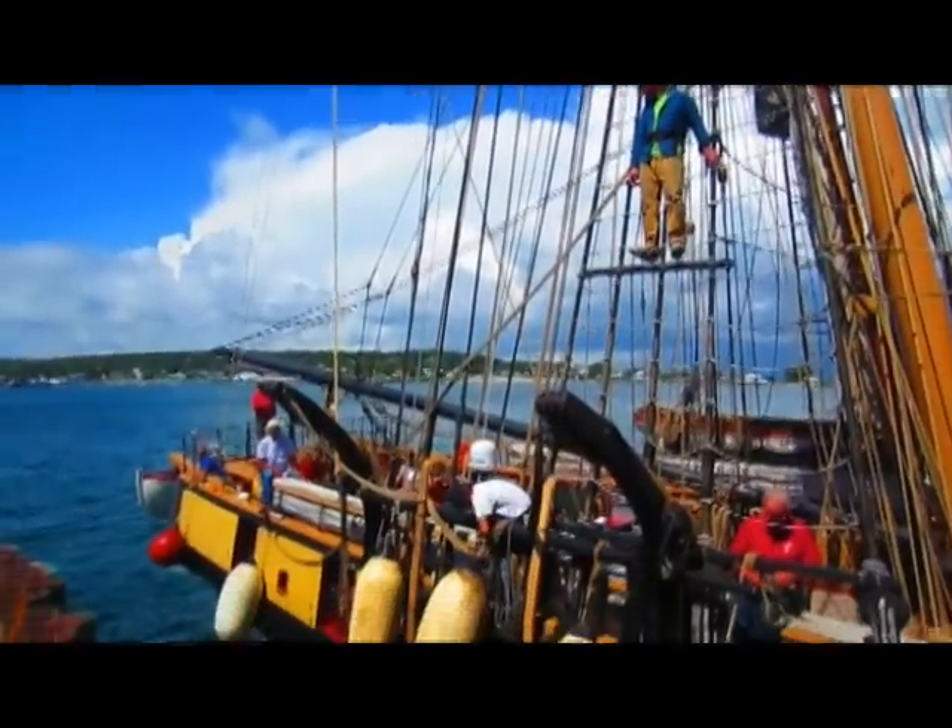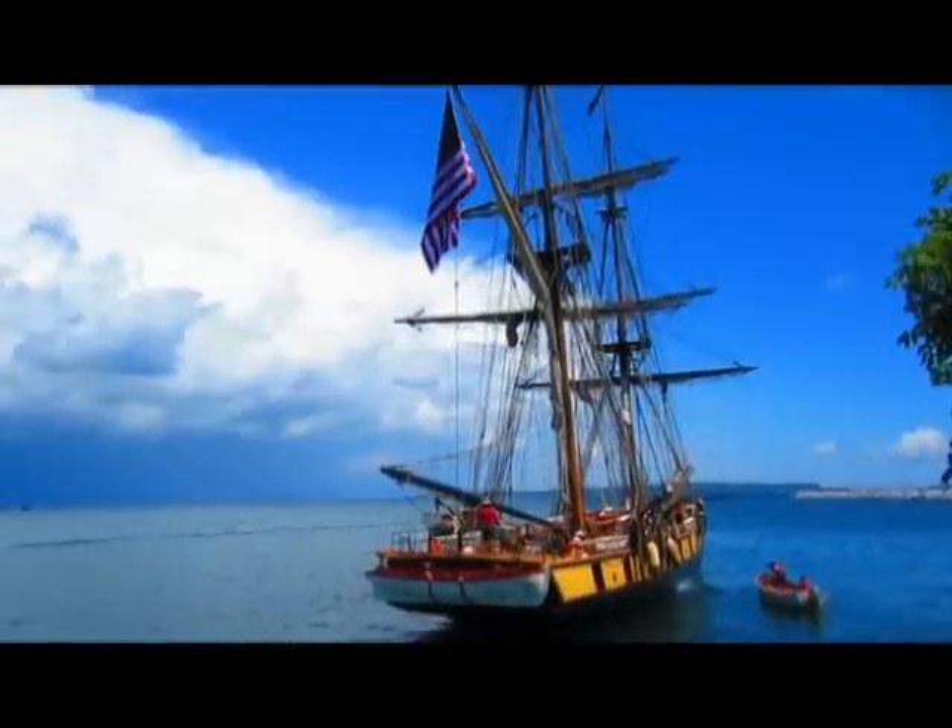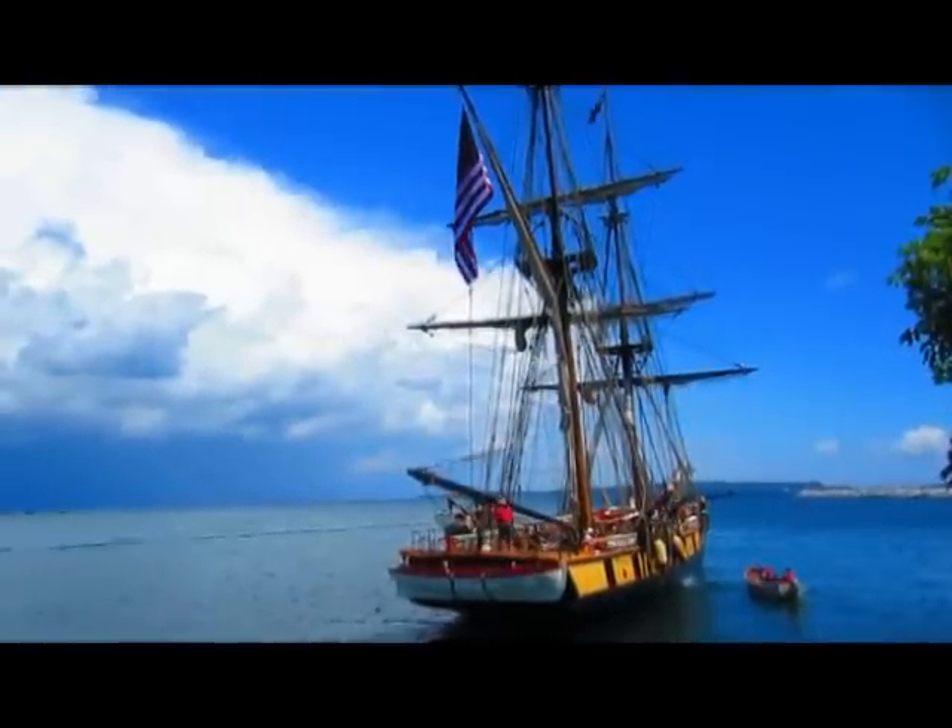The U.S. Brig Niagara, among other tall ships, will hopefully return to Duluth in as early as three years. We had a great time while we were in Duluth — we always do. We had just a phenomenal time. We can't wait to come back.